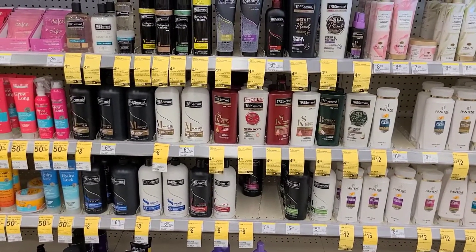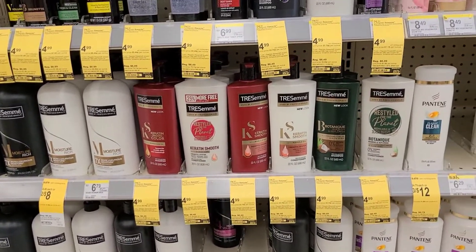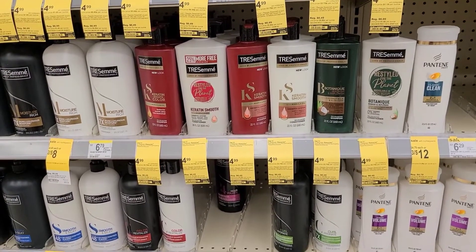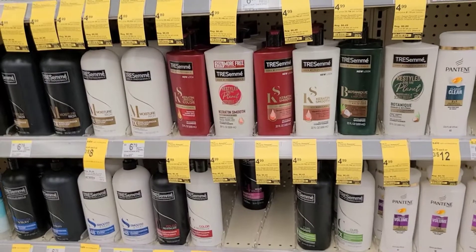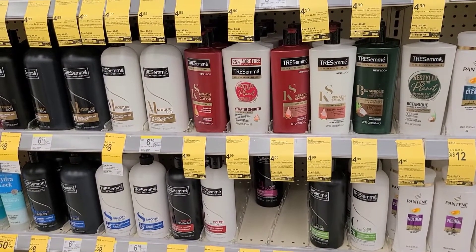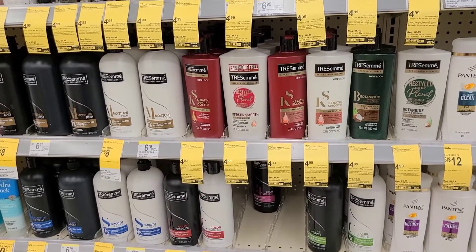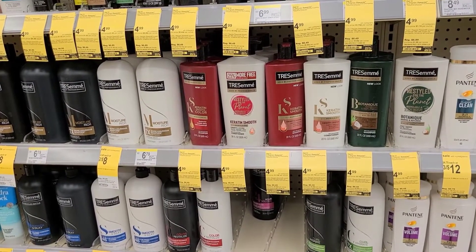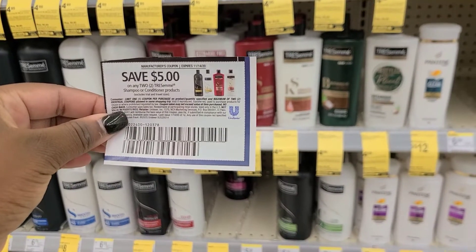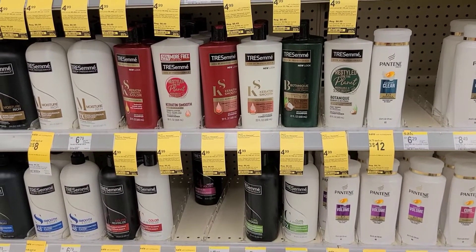There are two different sales on Tresemme. The larger bottles are 2 for $8, and the smaller 22-ounce ones are $4.99 — buy two and get a $2 register reward. I'm picking up two at $4.99 each. Yesterday I stopped at the dollar store to pick up newspapers with the Unilever insert. In that insert there's a $5 off two Tresemme coupon, so we'll pay $9.98, use the $5 coupon, leaving $4.98 out of pocket plus earning the $2 register reward.